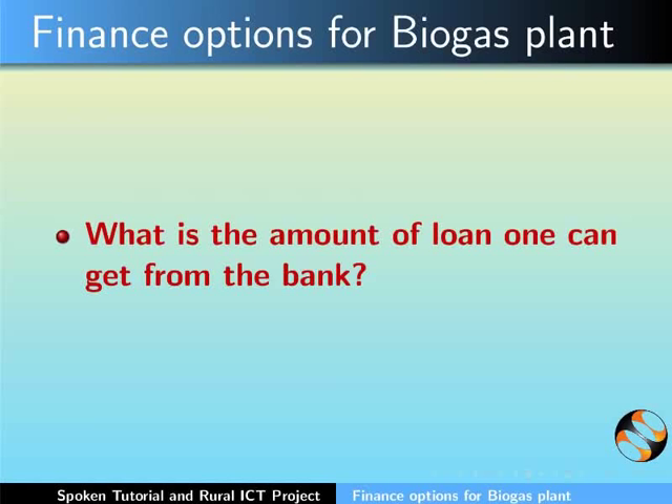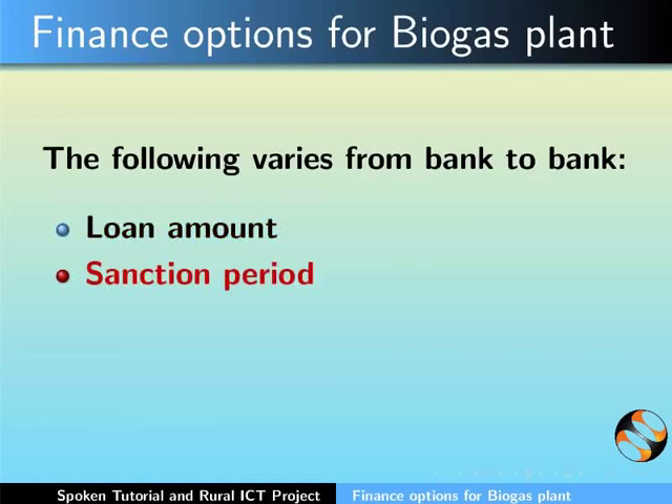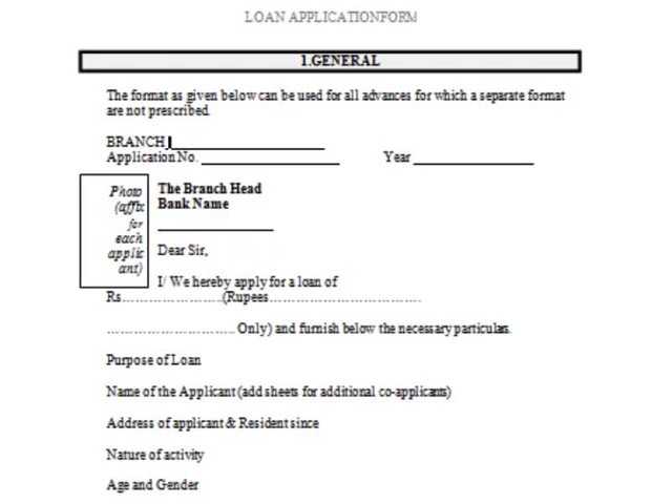What is the amount of loan one can get from the bank? You will be surprised to know that you can avail 100% of the loan from a bank. However, it is to be noted that the following will vary from bank to bank: loan amount, sanction period, interest on loan, and loan repayment terms.